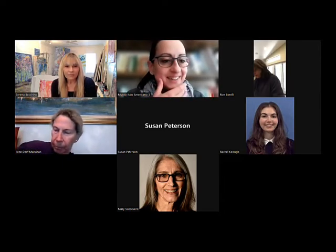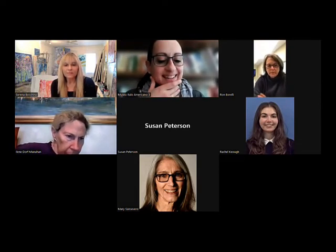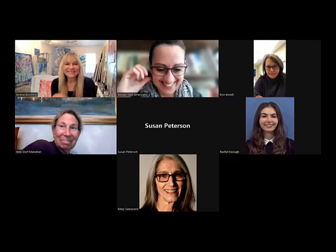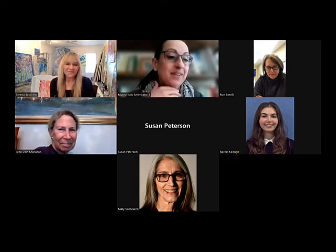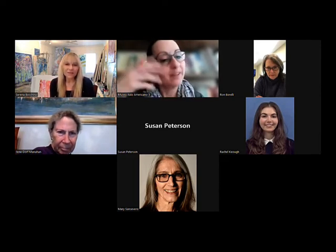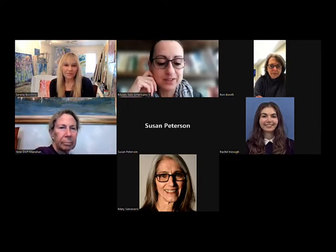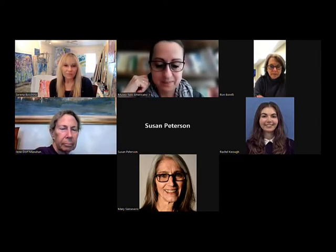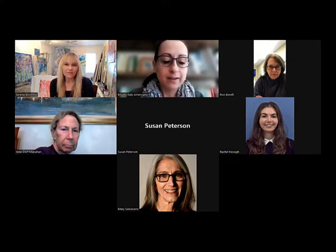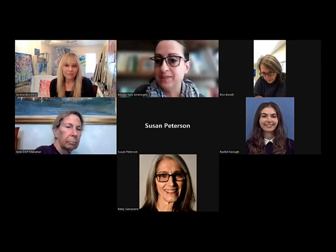We're here for this exciting conversation with Serena Bocchino, Italian American artist — very proud to say it — and thank you Serena for being here with us today. Serena's artwork is currently on display at our museum in the exhibition Rhapsody, and we will learn more about her solo show in the course of our conversation.